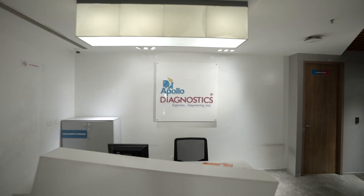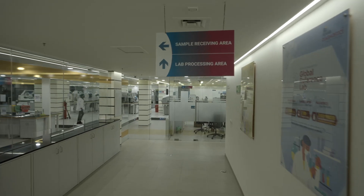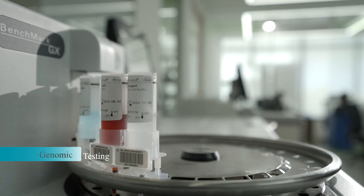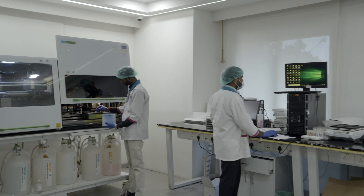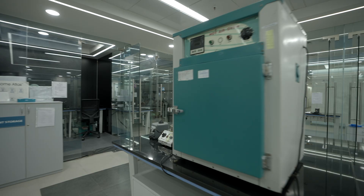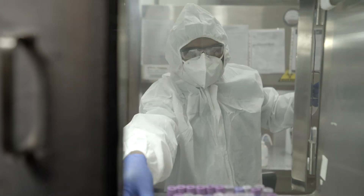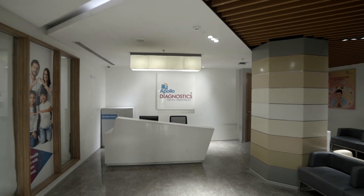At Apollo Diagnostics, we understand the importance of accuracy and reliability when it comes to diagnostic testing, and we are committed to providing our customers with the highest quality results possible. By making genomic testing more accessible to the general population, we can ensure that everyone has access to personalized healthcare solutions tailored to their unique genetic makeup. Our ultimate goal of genomic testing is to provide individuals with the necessary information to make informed decisions about their health and well-being, and to enable healthcare providers to deliver more personalized and effective treatments.